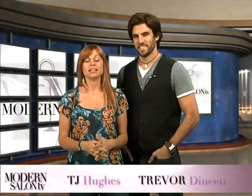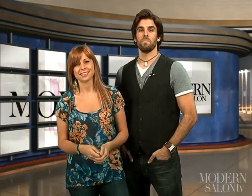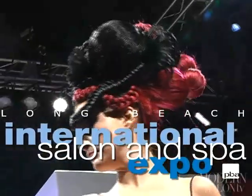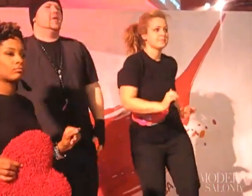Welcome back to Modern Salon TV. I'm TJ Hughes and I'm Trevor Deneen. Last episode we went to Vegas for Redken Symposium, took a look backstage at a drag show to learn about incredible transformations, and went behind the scenes of an exclusive modern photo shoot. This episode Beth Minardi shows us how to create low-maintenance hair color for a traveling client. We hit up Long Beach's International Salon and Spa Expo, traveled to Palm Springs for Matrix Imagination events, and catch up with Tabitha Coffey.